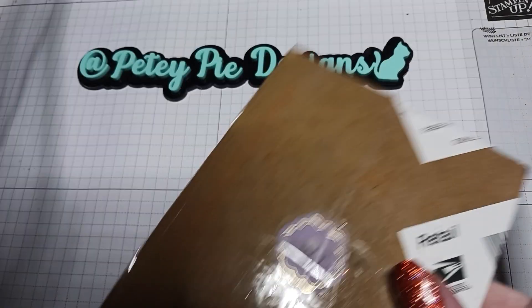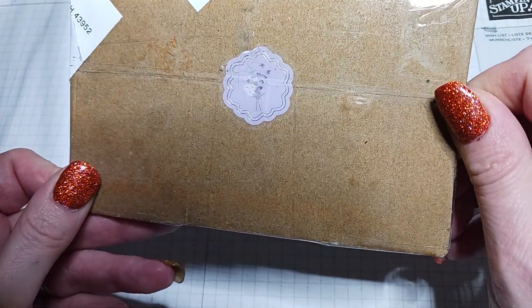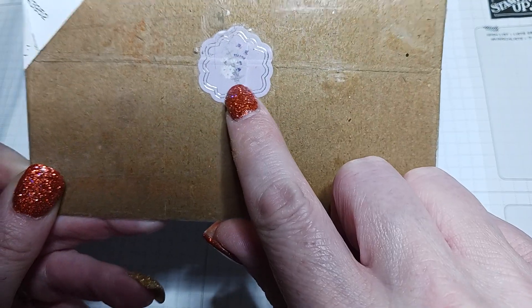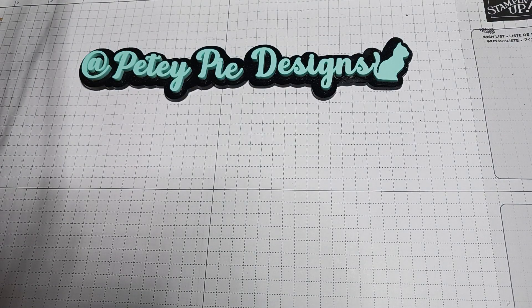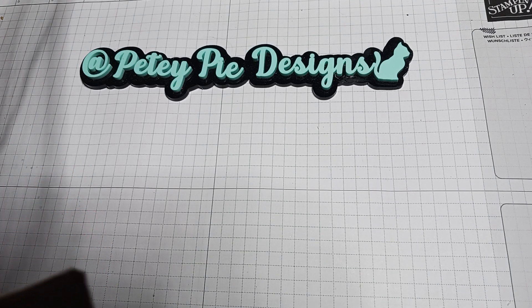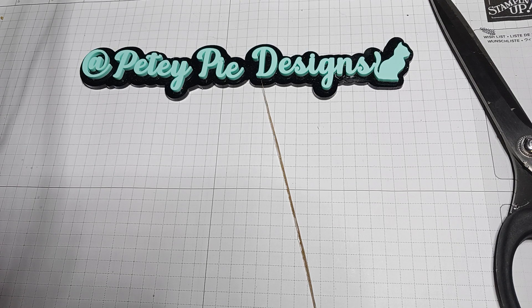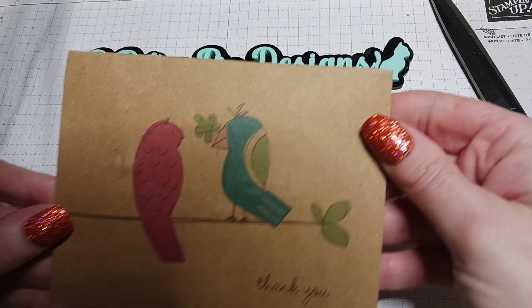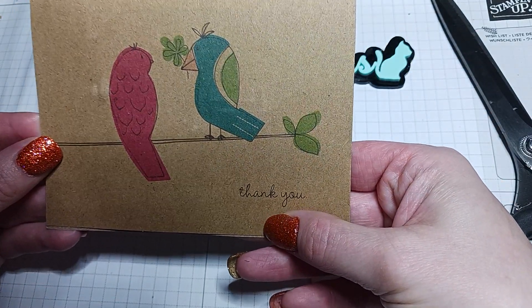Hi everyone! I have my winnings from Sharon and her channel, From Cheap to Chic. Look at that cute little sticker on it with a little flower and gold around it. I'll open this up — she taped it really well so I'm going to cut it open, hopefully without cutting the card, just taking the littlest piece off. It says 'thank you,' look at those cute birds and that dainty little thank you font.